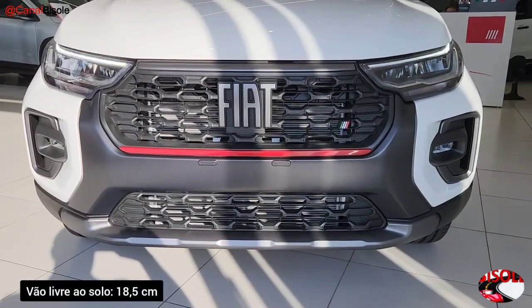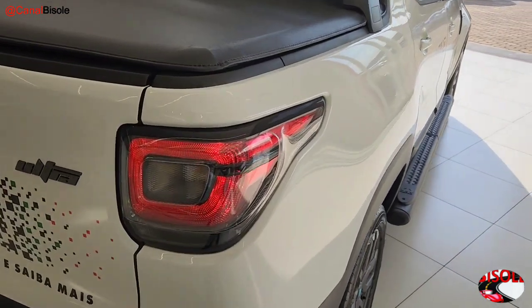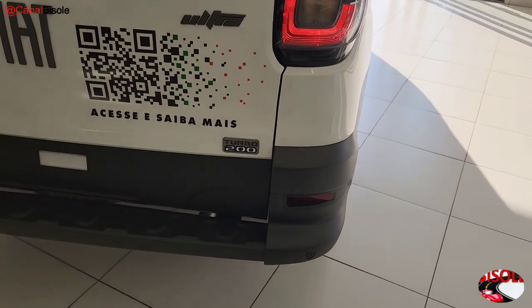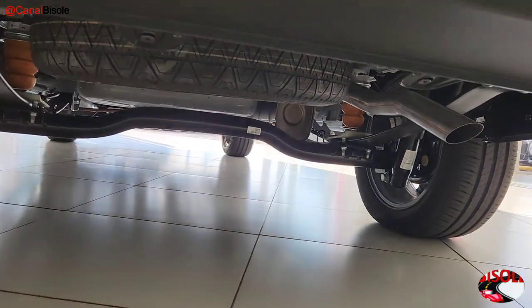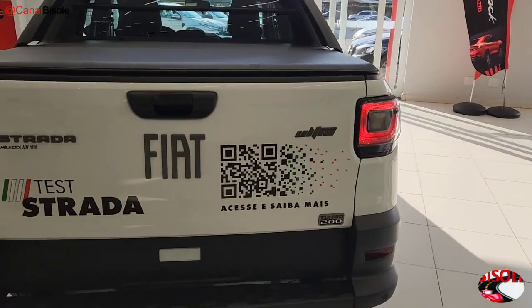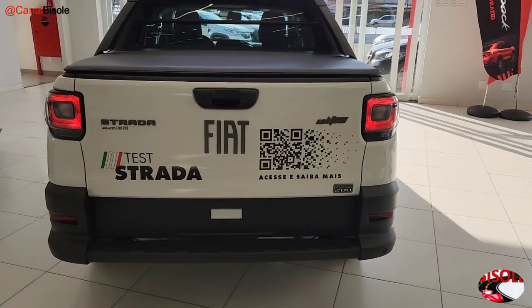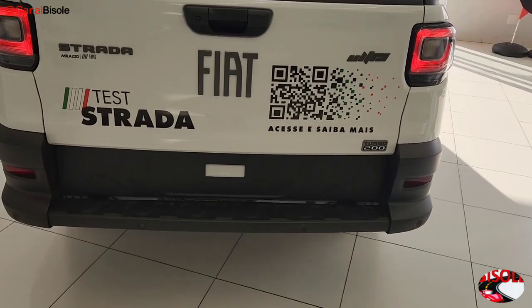In relation to ground clearance: 18.5 cm. There is no change to the rear taillights. The Turbo 200 designation refers to 200 Nm of torque. Below is positioned the step. The Fiat Strada Ultra Turbo 200 has all elements finished in graphite grey, and features a rear parking sensor.